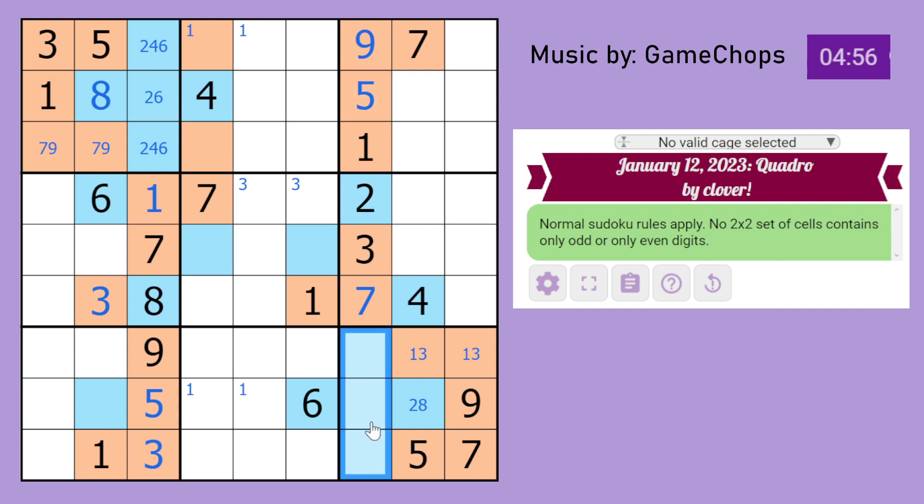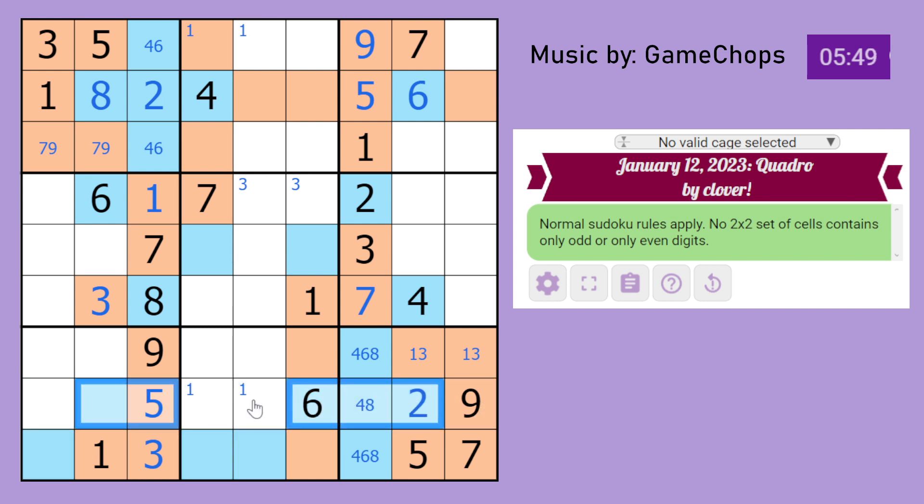This 2 sees these cells, so the only place 2 can go is here. By regular rules, that cell can't be an odd number, which gives us this entire row. There are already 4 even digits in this row, so the rest must be odd. The even digits here are either 2 or 6, and this 2 disambiguates that — so that's a 6, that's a 2. These two must be odd because you can't have 2x2s like that. In this row we have all the odd digits, so the rest are even. In this row we have all the even digits, so the rest are odd.